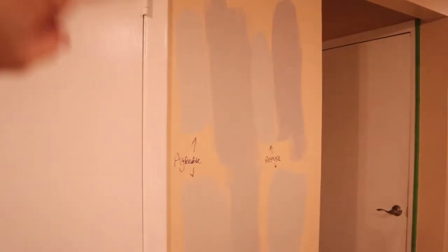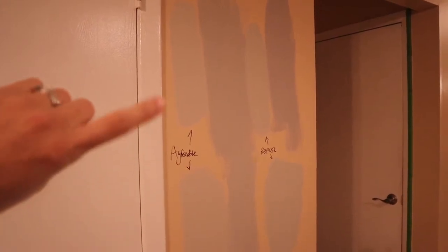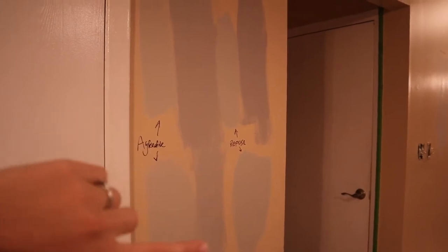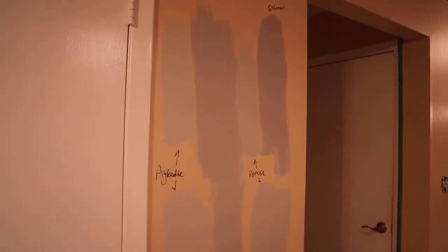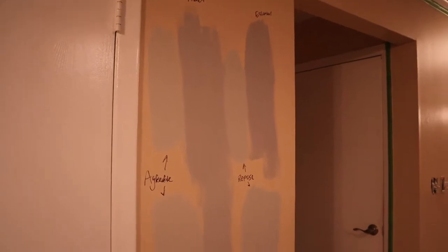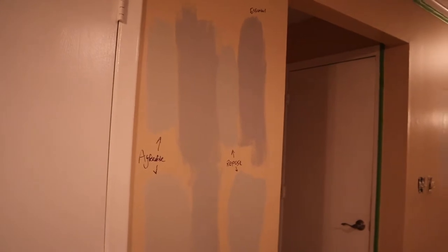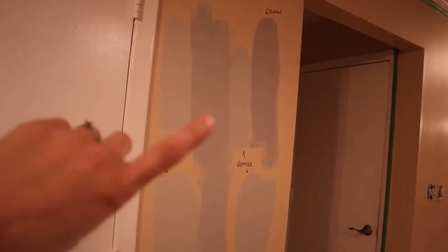We've had these different gray colors that we've been going through. The agreeable gray color is the most popular gray color that is sold, so we got this one. The repose is another very popular color. This French paint my parents used in their house, so they let us look at it and see what we thought. And then Anthony picked out this essential one just to give us another color to decide.